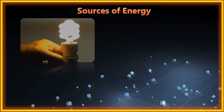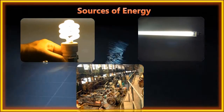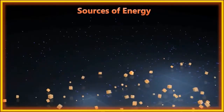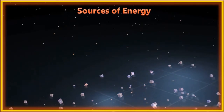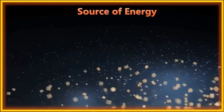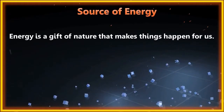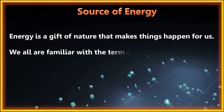Electrical energy is used for lighting bulbs, tubes, and factory machines. If there is no energy, we won't be able to run cars, trucks, trains and different types of vehicles. Energy is a gift of nature that makes things happen for us.